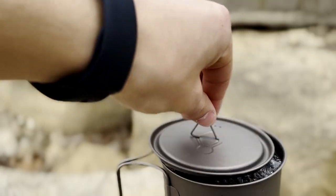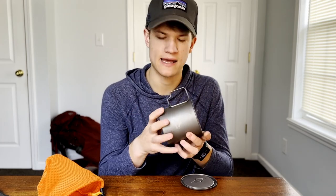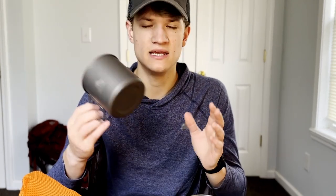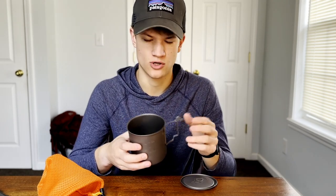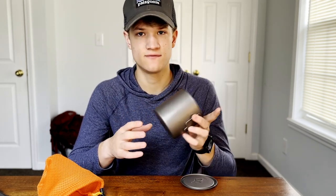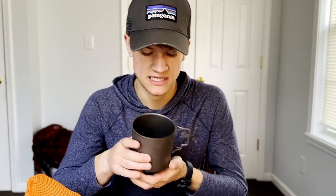It heats up super fast. The Toaks 650 milliliter titanium cooking pot is at 2.8 ounces, and you can get the 750 version if you want to fit more stuff inside — it'll weigh a little bit more. When you look inside, there are measurement marks to show how many ounces are in there, so if you're one of the backcountry chefs you can make accurate measurements without bringing separate measuring cups. It also has milliliter measurements on the other side.